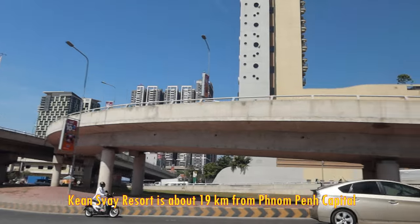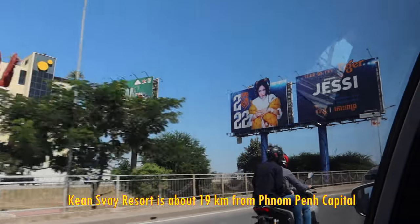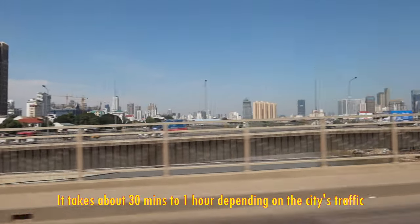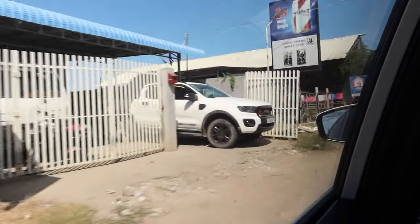Good morning everyone, welcome to day number two in Phnom Penh, Cambodia! Today the plan is to go to a countryside area — a place where all the locals and farmers come together to sell their stuff, and there are some water huts as well.